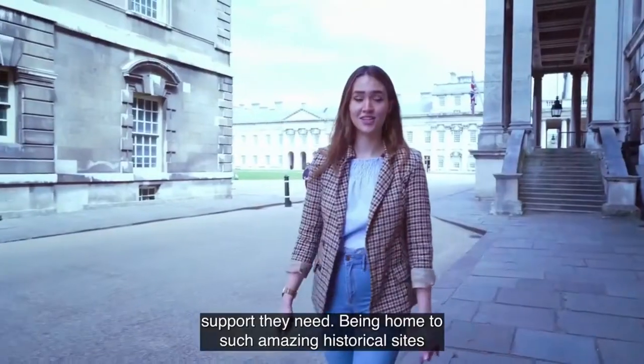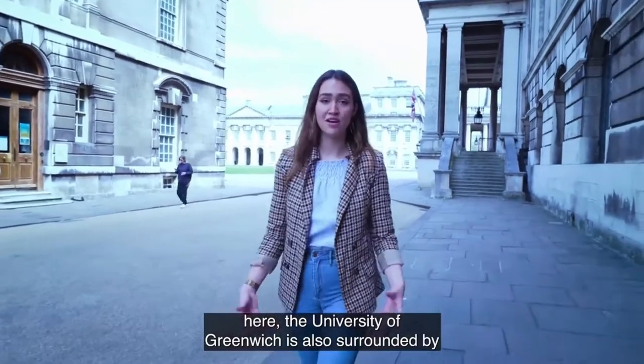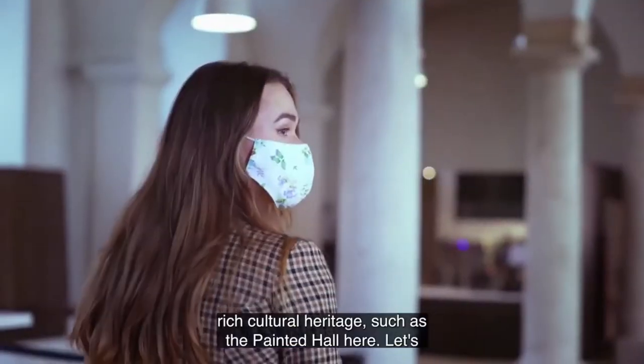Being home to such amazing historical sites, the University of Greenwich is also surrounded by rich cultural heritage, such as the Painted Hall here. Let's have a look inside.